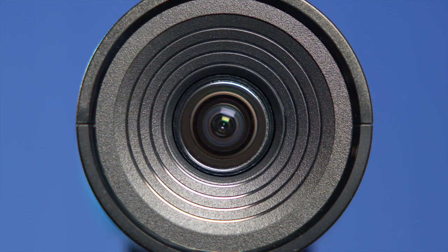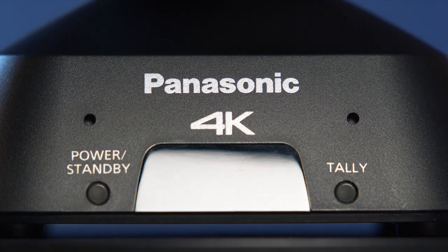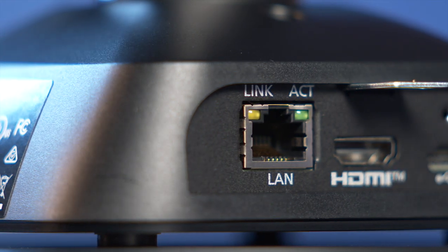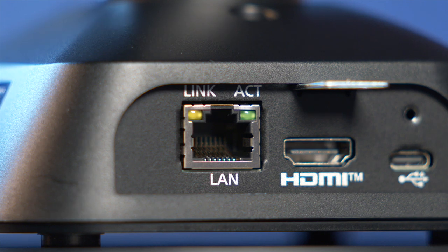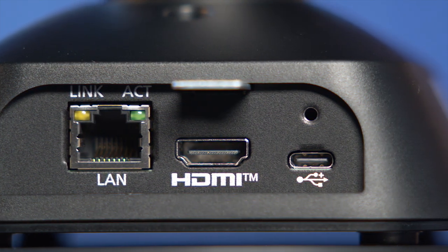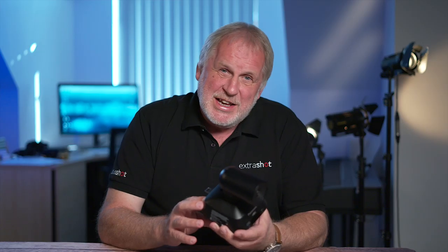It lets everybody know it's 4K on the front, with just a power light and a tally light. The clear plastic is for the optional remote. There's just three sockets on the back: an ethernet port for controlling the camera, and if you've got power over ethernet, it'll power it as well. There's an HDMI output and USB-C. The USB-C will also power the camera, and if you plug it into a computer, it works just like a webcam.